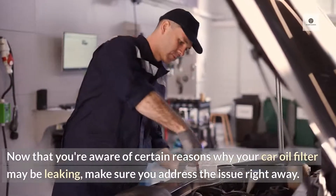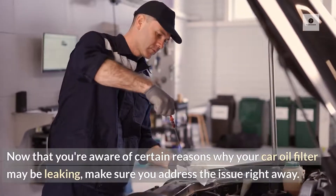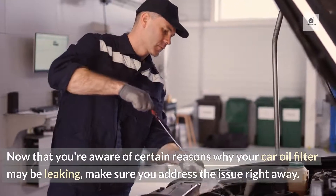Now that you're aware of certain reasons why your car oil filter may be leaking, make sure you address the issue right away.